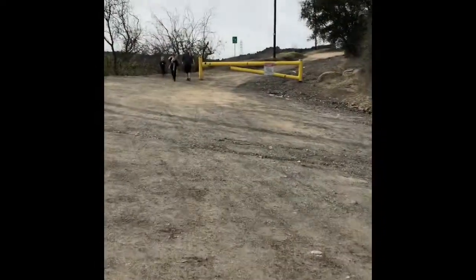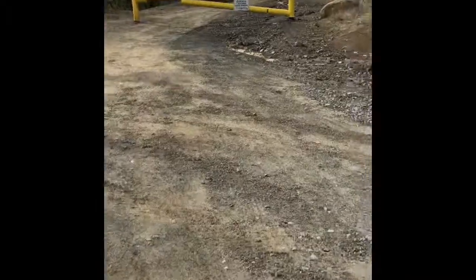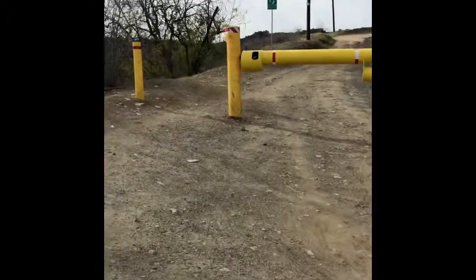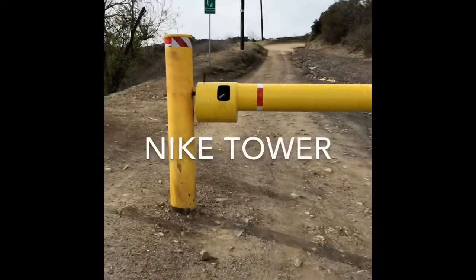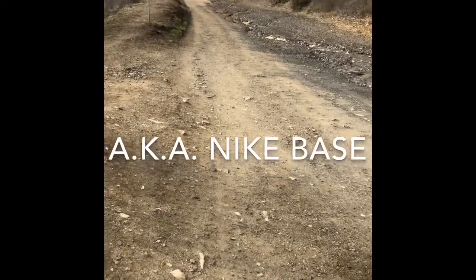As you continue on Dirt Mulholland, you'll see another yellow gate. That basically means at this time they don't want any cars coming up. That's to the right here — that will continue Dirt Mulholland to where I'm going today, which is called the Nike Tower, about a mile or so going in on Dirt Mulholland.